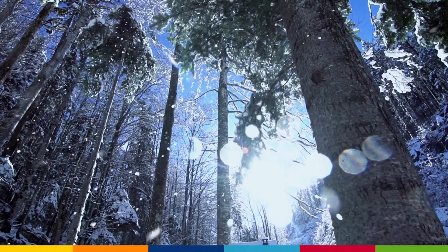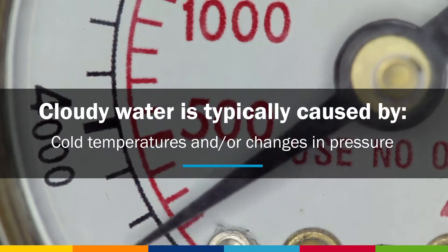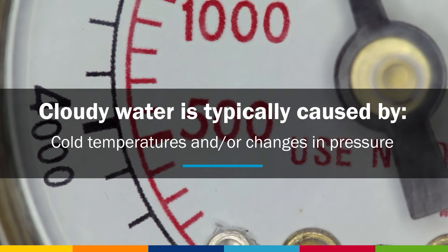This happens often during colder months because cold water holds more air than warm water. However, changes in pressure can cause cloudy water at any time.